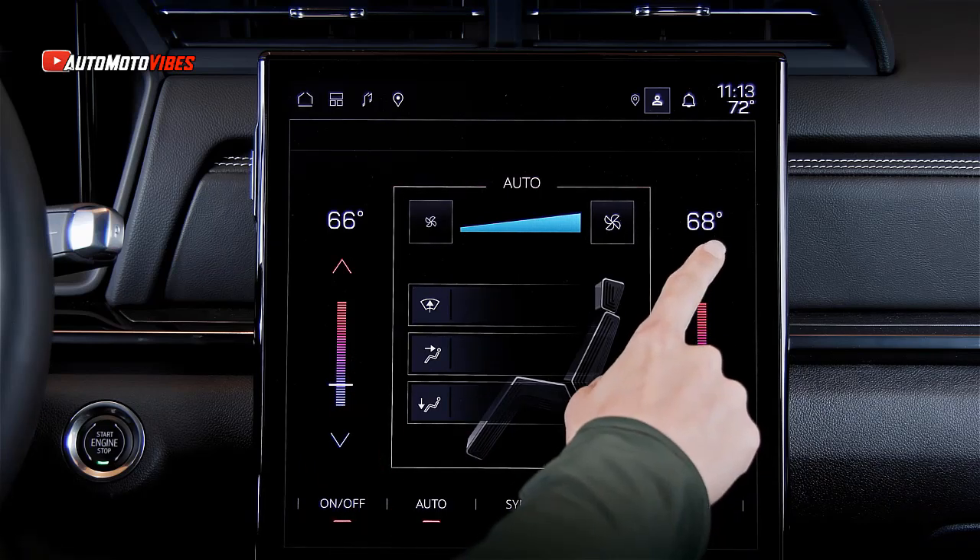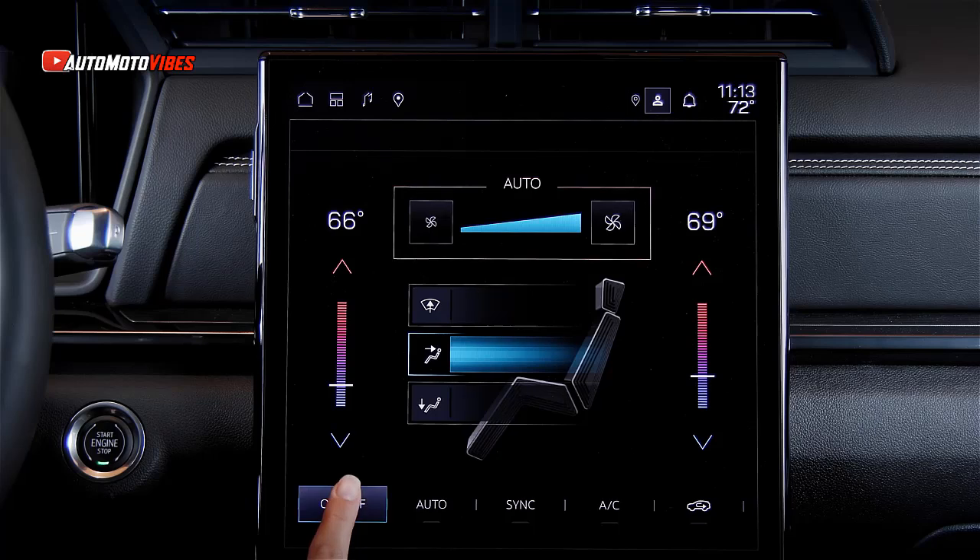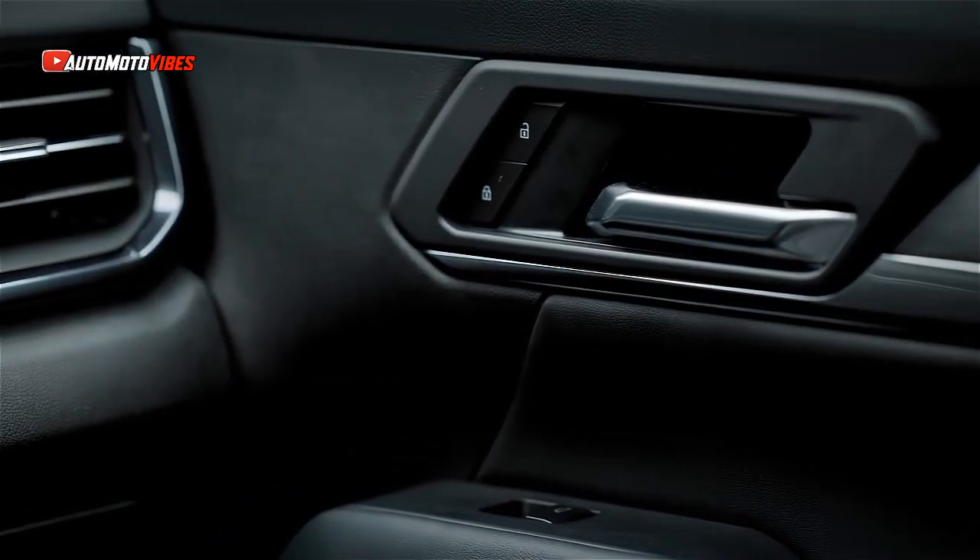The interior is revamped with a 15-inch touchscreen running Android Automotive software and an 11-inch digital cluster, enhancing the overall driving experience.